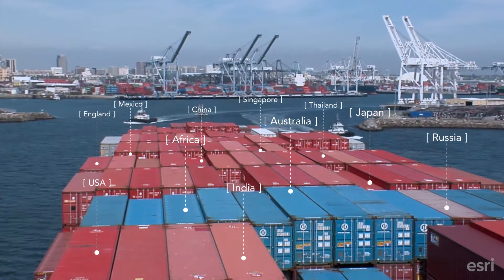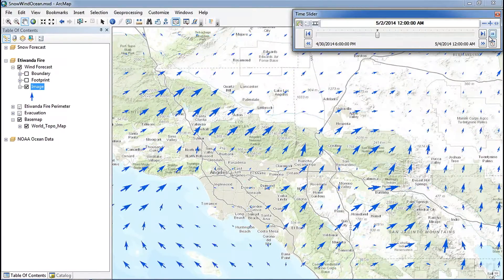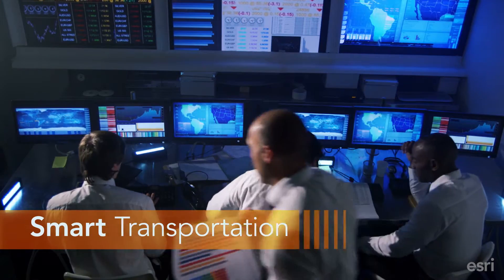Today, getting products and people from point A to point B takes more than planning a route and watching traffic reports. We want it fast, reliable, and cost-effective. We want smart transportation.